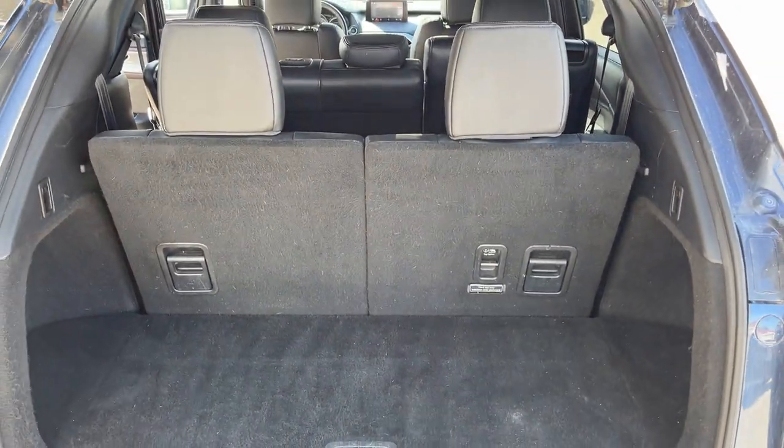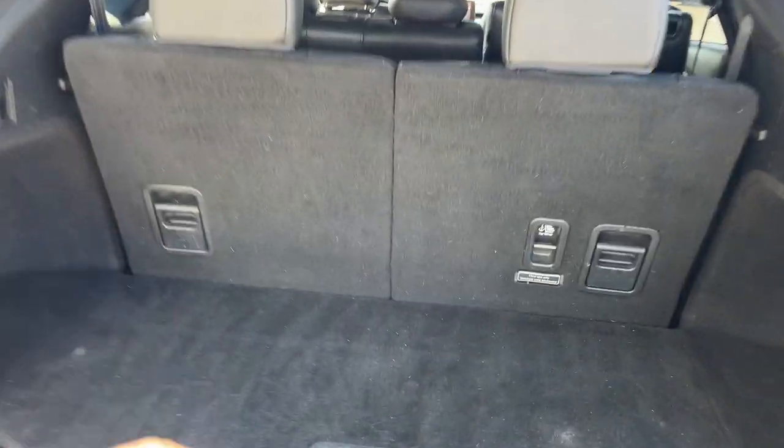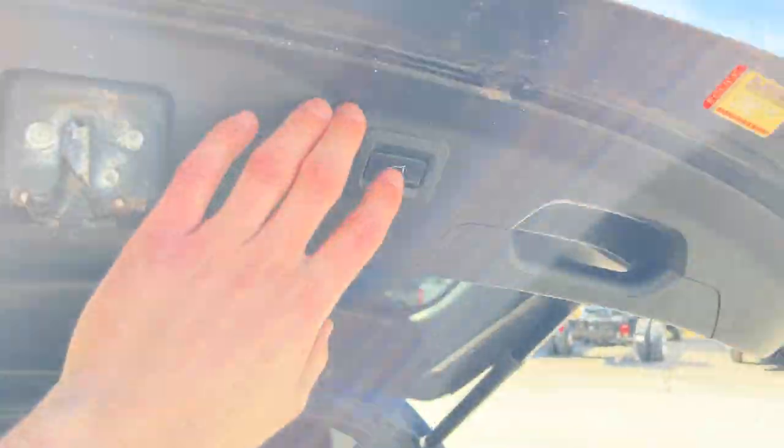Back here, you have plenty of storage. You can fold down the third row for even more, so be sure to check out the photos for that. You do have some storage under here if you don't want your groceries to roll around or anything like that.